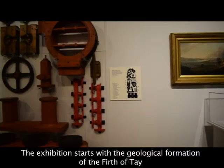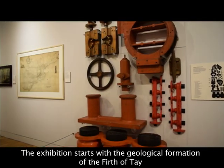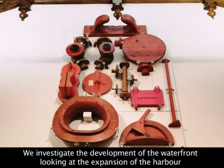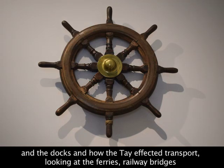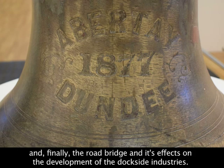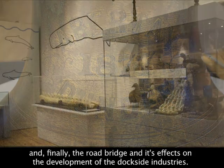The exhibition starts with the geological formation of the Firth of Tay and the evidence of the rocks beneath our feet. We investigate the development of the waterfront, looking at the expansion of the harbour and the docks, and how the Tay affected transport — looking at the ferries, railway bridges, and finally the road bridge and its effect on the development of the dockside industries.